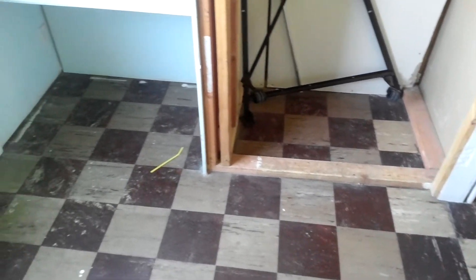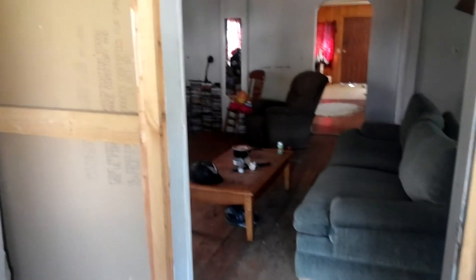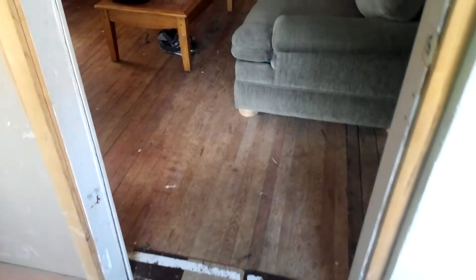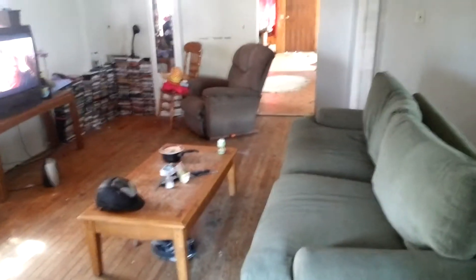This looks like the old asbestos tile floor tile. It needs to be covered up. There is a very old wood floor that feels a little bit spongy.